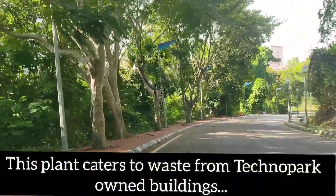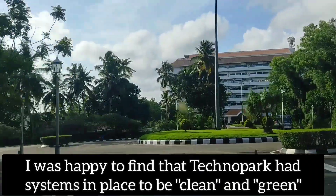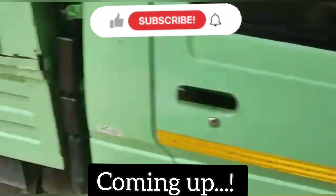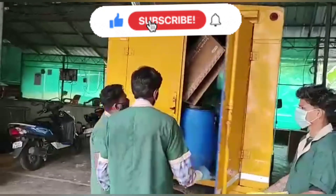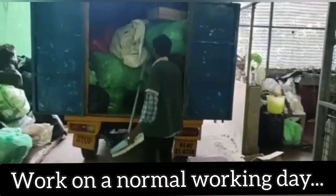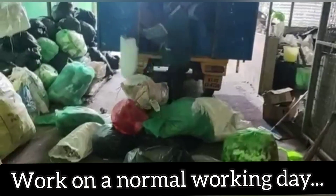So that was a summary of the waste management system of Technopark. I was happy to see the systems in place. I sincerely hope that the current system becomes more efficient and streamlined with time so that it can meet all future challenges of waste management. And here is how the systems work on a normal working day.